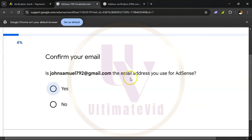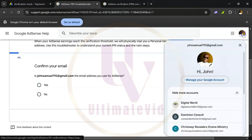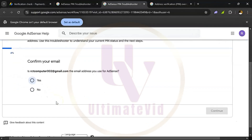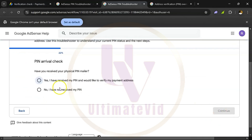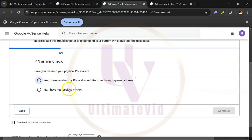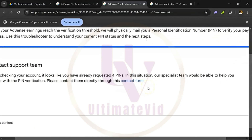After clicking pin troubleshooter, they want you to confirm your email. Is this the email address you used for AdSense? If not, click and set it to the same email again. It comes back and asks: is this the email? Yes — click on it, then click continue. Pin arrival check: have you received your physical pin mailer? Click on 'No, I have not received.'